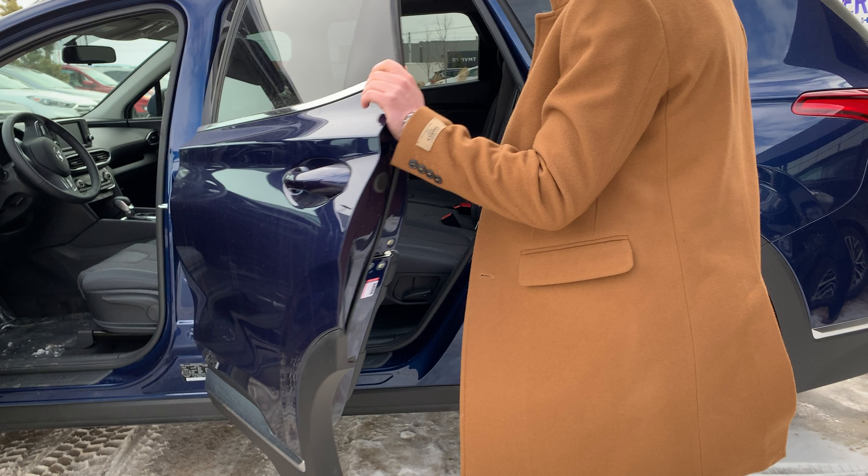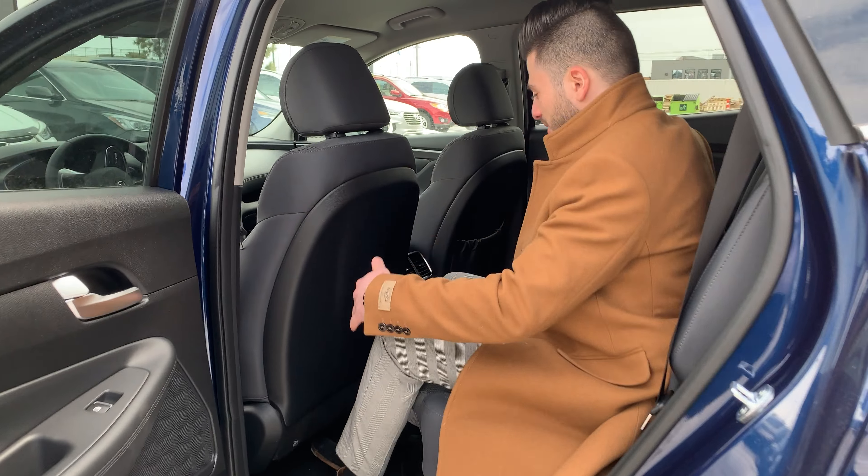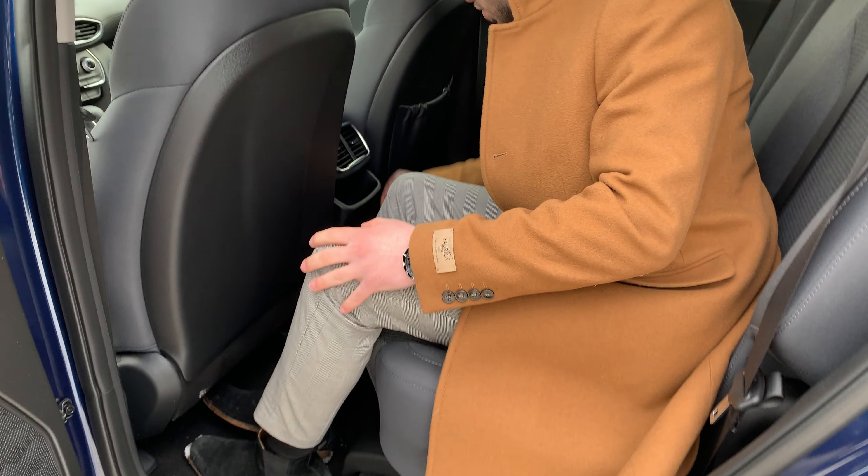Also here in the back — I'm almost six feet tall and I can sit in the back, and there's still a lot of room back here.